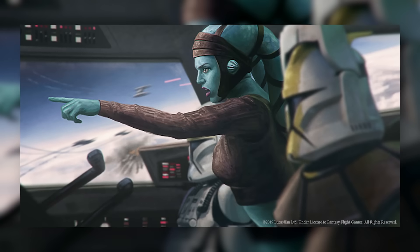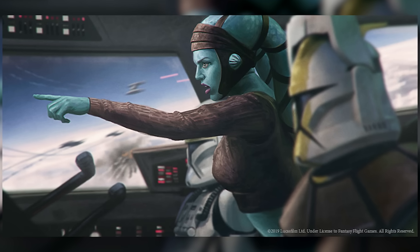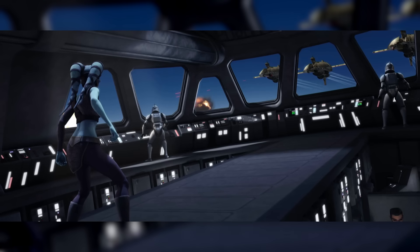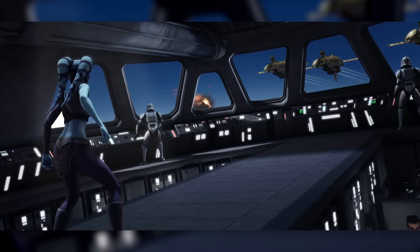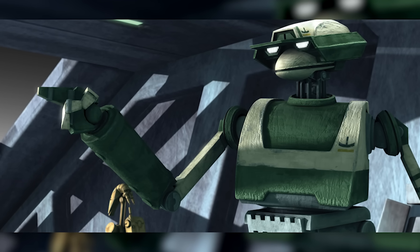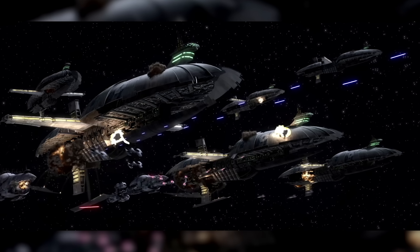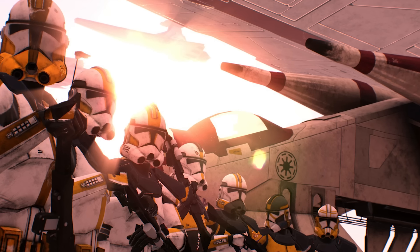The Republic fleet at Quell was commanded by Jedi General Aayla Sakura and her clone liaison, Marshal Commander Bly of the 327th Star Corps. Sakura's fleet consisted of at least three Venator-class Star Destroyers led by the flagship Liberty, supported by V-19 Torrent Squadrons, LAAT Gunships, and Delta-7B Starfighters. But at Quell, Sakura and her fleet ran into a much larger force commanded by Tactical Droid TF-1726, who had a fleet of at least seven Munificent-class Star Frigates with Vulture Droid escort, as well as B-1 Battle Droids and jetpack-equipped B-2-RP Super Battle Droids to act as boarding troops. The Republic was gravely outmatched.